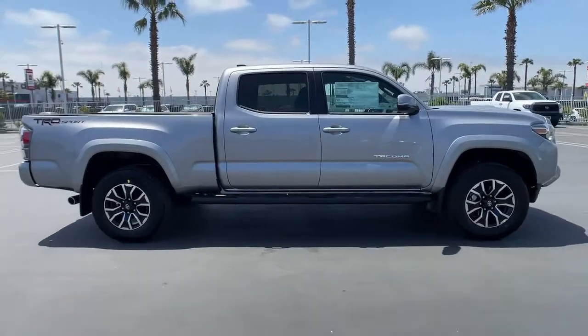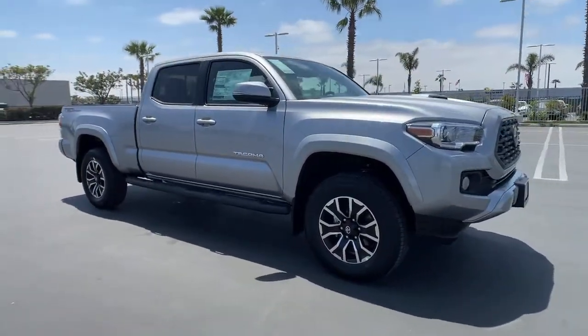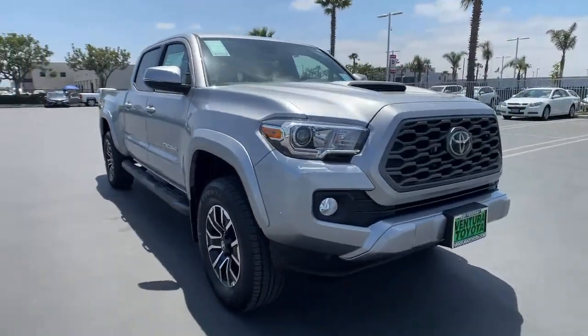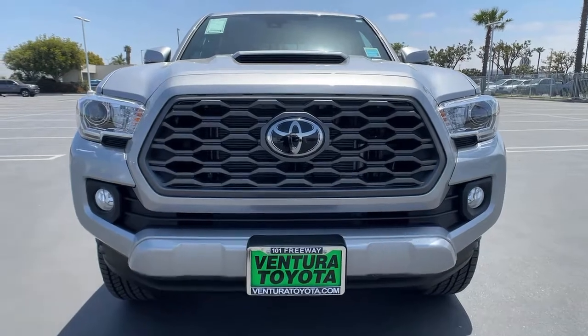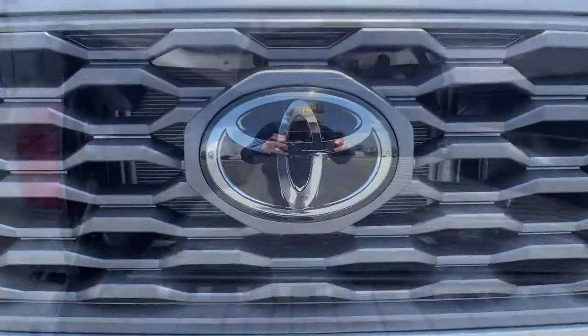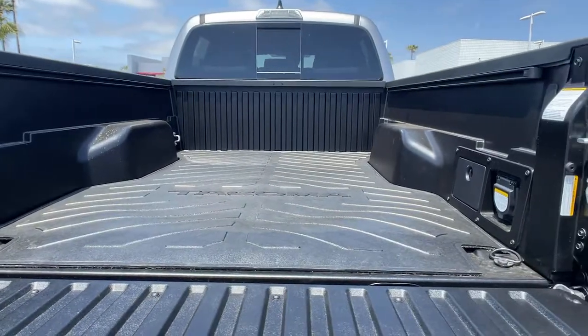The following are some of this vehicle's highlighted options: keyless entry, iPod and MP3 input, V6 cylinder engine, adaptive cruise control, satellite radio, backup camera, keyless start, heated mirrors, fog lamps, and electronic stability control.